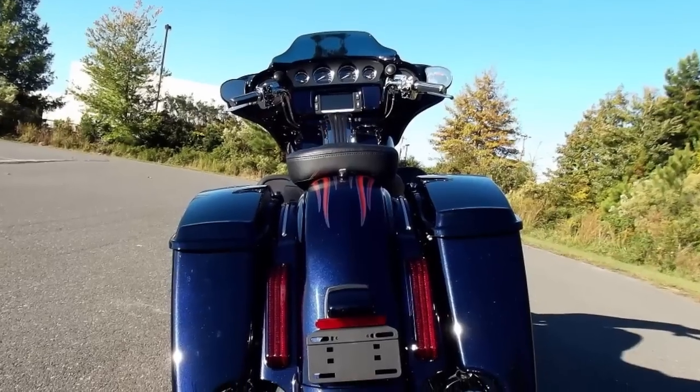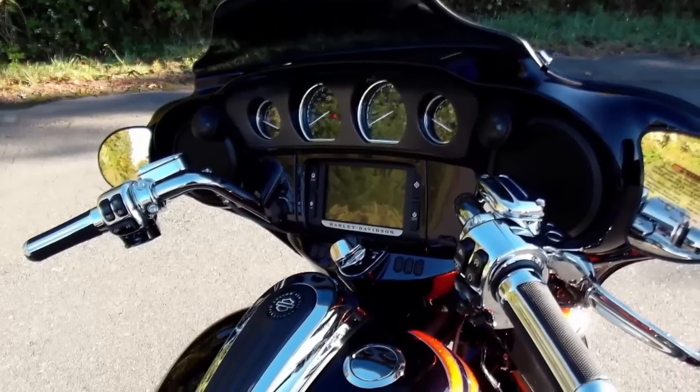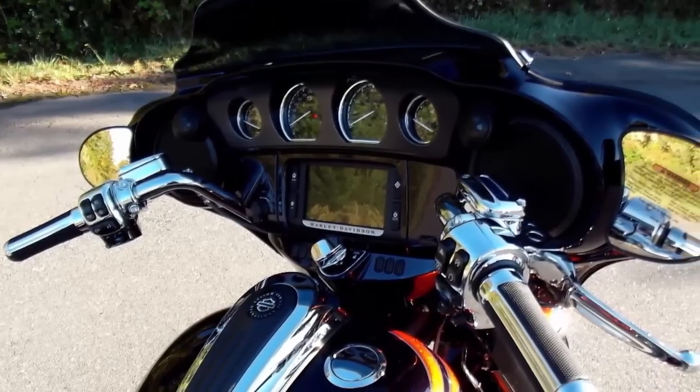Brilliant rear LED lights, cruise control, HD factory security and keyless ignition.